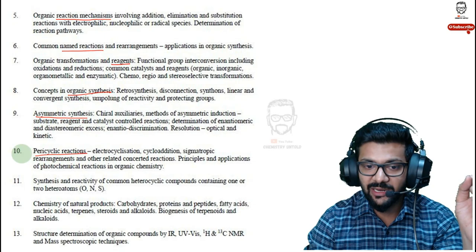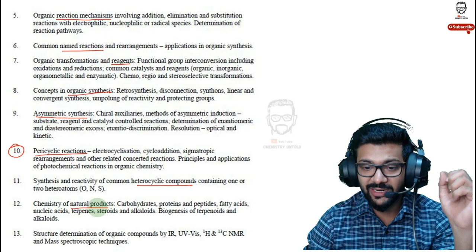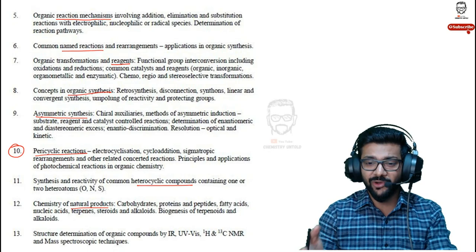Pericyclic reactions are quite simple — there are very straightforward questions from pericyclic if you spend a bit of time on it. Then synthesis and reactivity of heterocyclic compounds. Natural products is a topic I personally find difficult because you have to memorize so many things: carbohydrates, proteins, peptides, fatty acids, nucleic acids, terpenes, alkaloids. If you're good with memory, go for natural products.